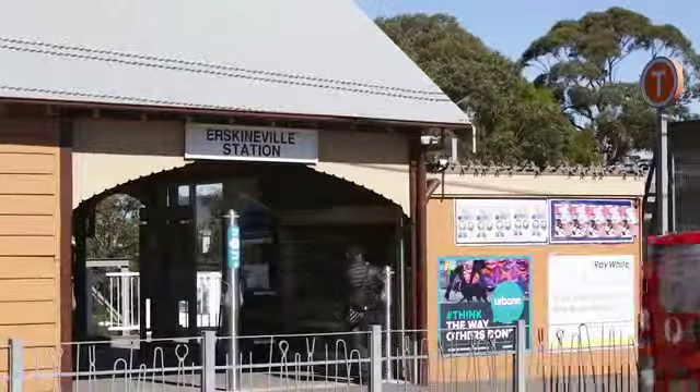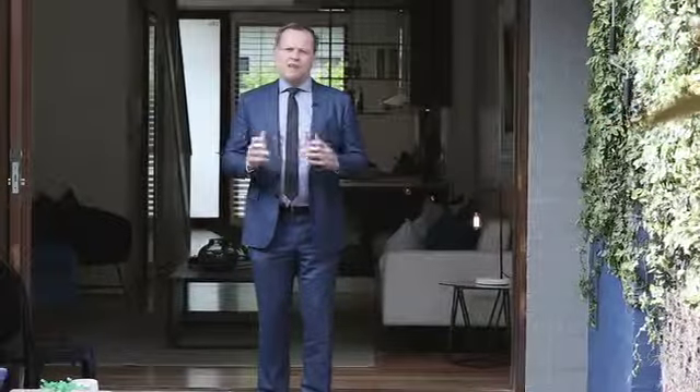Not to mention the convenience of both their train stations. I'm sure you'll agree the quality of this home, its brilliant layout and its highly convenient location create an enviable lifestyle.